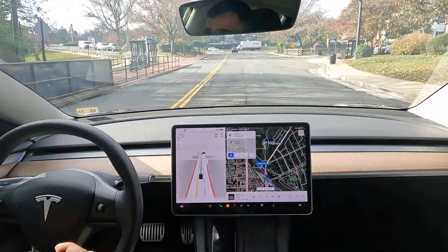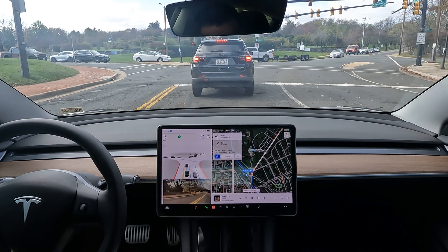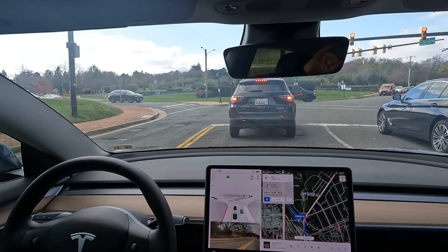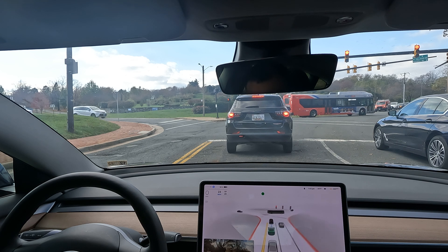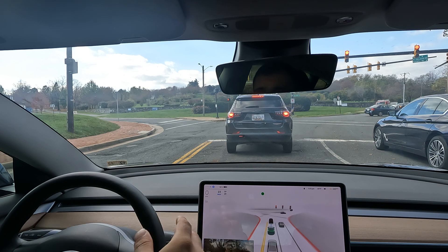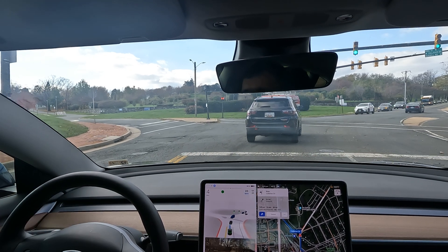What is up YouTube, welcome back or welcome to the channel — this is Tesla DMV. We are in Alexandria, Virginia, right outside of DC. Hope everyone watching is having a great day. We've got a little FSD drive for you today. We are right in front of the George Washington — kind of monument-looking thing here in Alexandria, kind of like the city center.